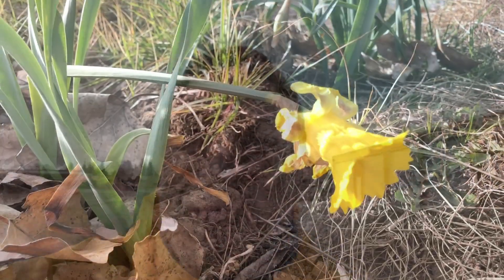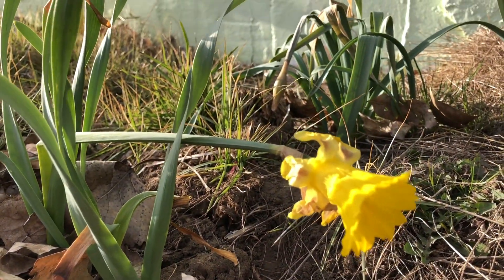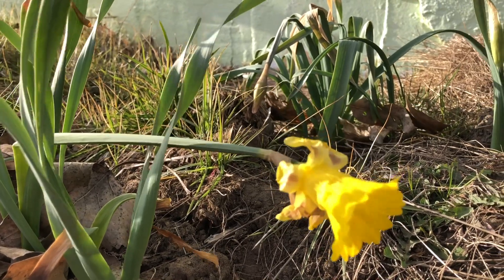Hope this was interesting. Hope it was useful. We'll talk to you later. Bye-bye. For those of you who mocked North Dakota and her seasons, I have a flower.